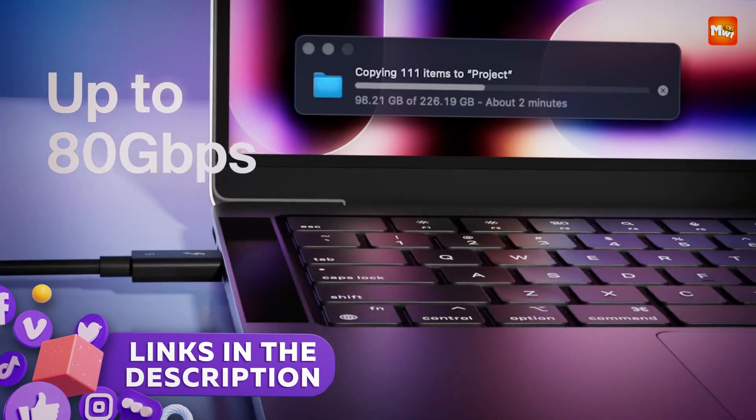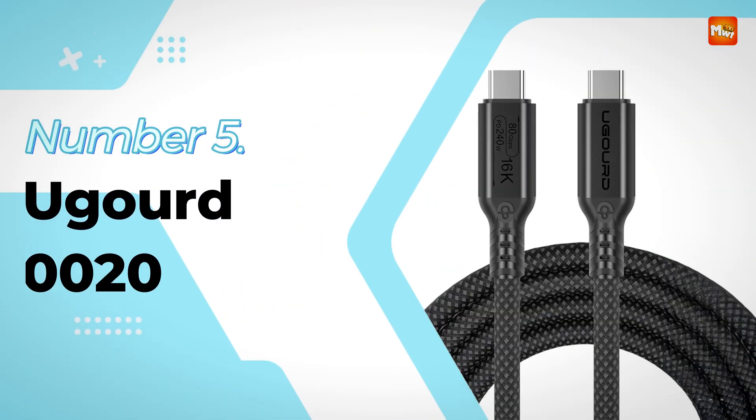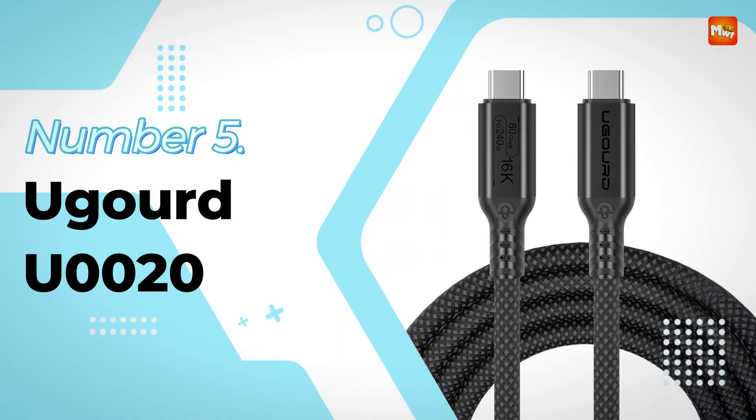Links to all products are mentioned in the description below. Let's get started at number 5: the UGRID U20 Thunderbolt 5 Cable.